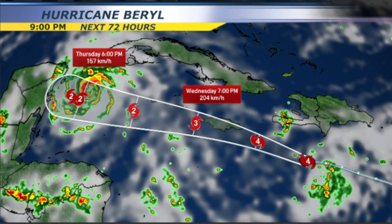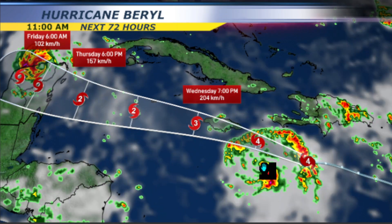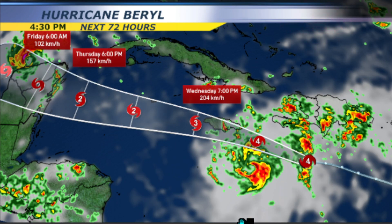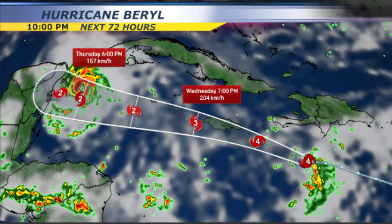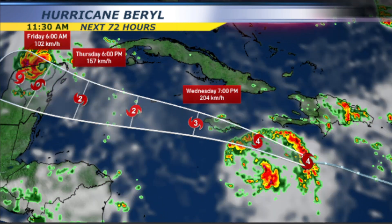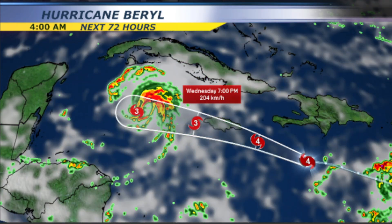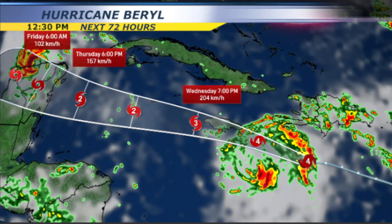As the system moves west, you can see the next possible tropical system moving right behind it. There will be more rain on the way, and it looks like it wants to develop into a tropical cyclone as we head into Thursday into Friday and Saturday.